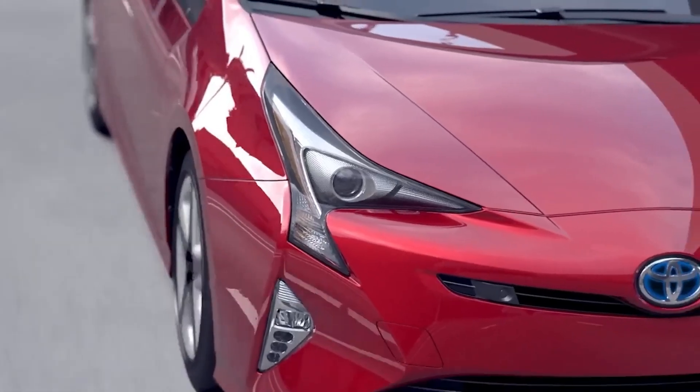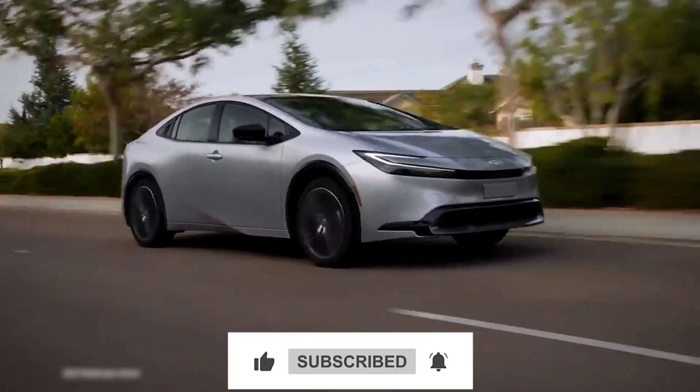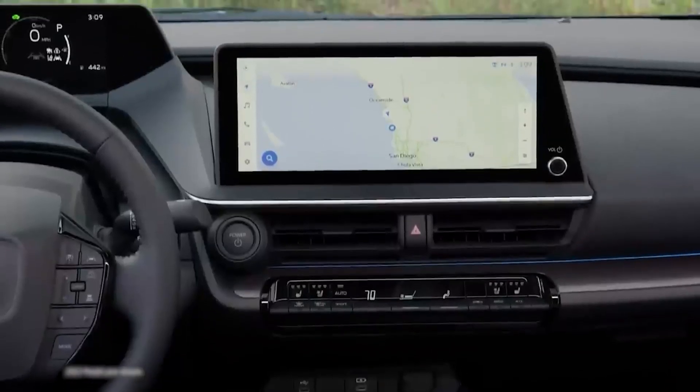Tell us what you think. Please remember to like, share, and subscribe for more informative content about hybrid cars and eco-friendly driving techniques. If you found this video useful, together let's make the transition to a greener future.